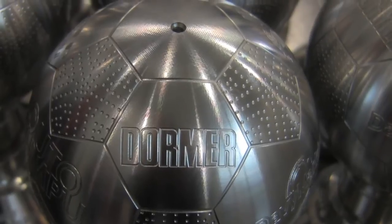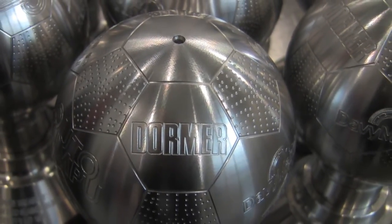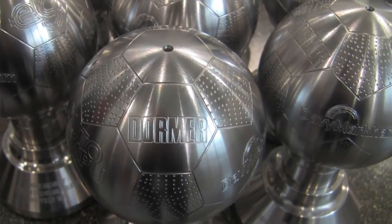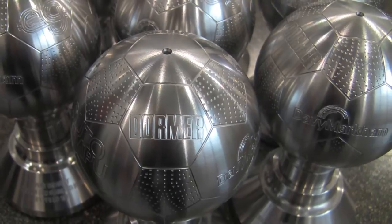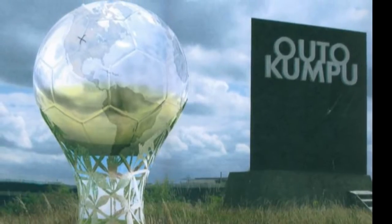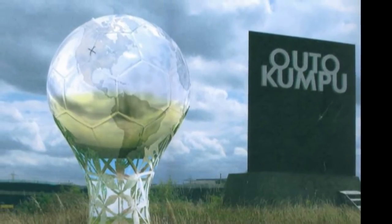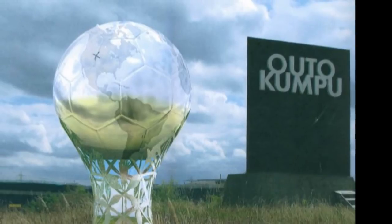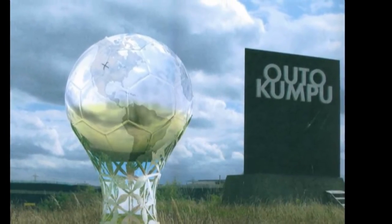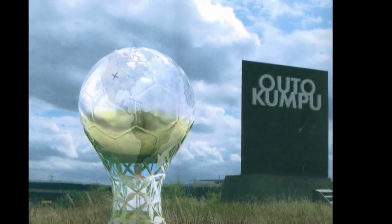Sheffield-based engineering company Dorma Tools is one of a number of historic city organisations which have come together to create something unique and special for the region. Plans are being made to create an 8 metre high stainless steel football close to where the Tinsley Towers used to stand, bringing together two exports Sheffield has given the world — stainless steel and football — to provide a very special piece of art as a gateway to the city.